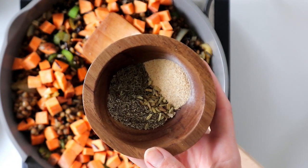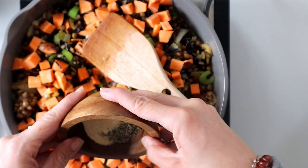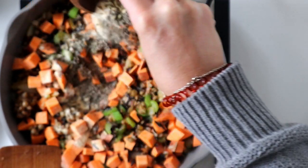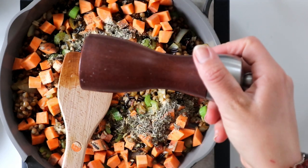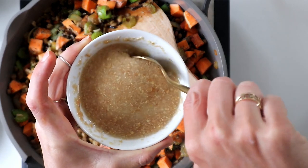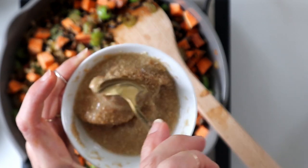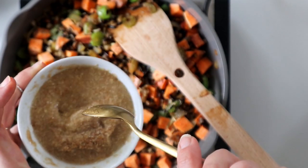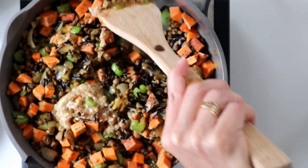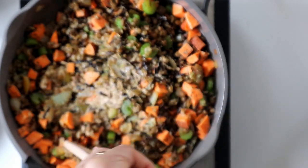Now for the spices — garlic powder, fennel, dried rubbed sage, and dried thyme, plus a little cracked black pepper. Then lastly we add our flax egg — see how thick it's gotten. This is what's going to help bind all of our ingredients together as it cooks in the oven. It smells so much like thanksgiving in here with the thyme and rubbed sage. Mix this up on the stovetop as well as you can.